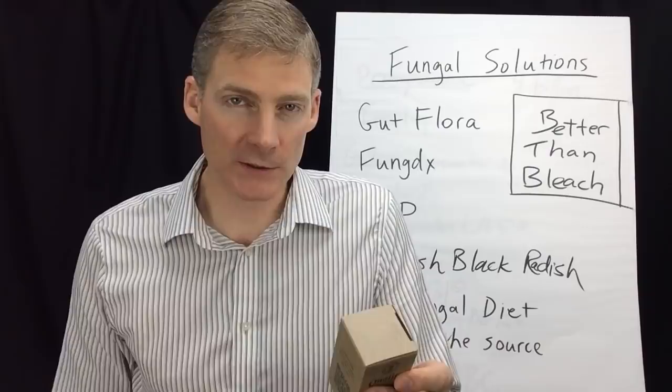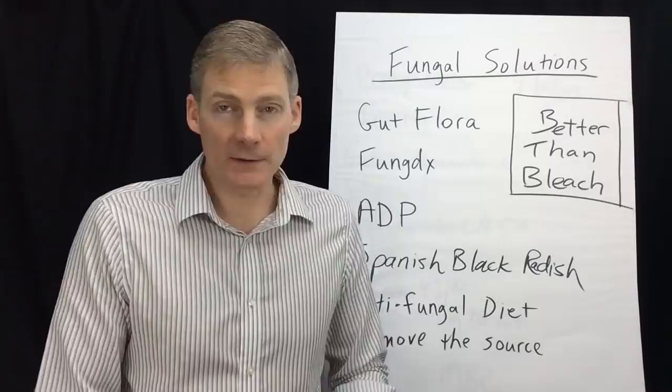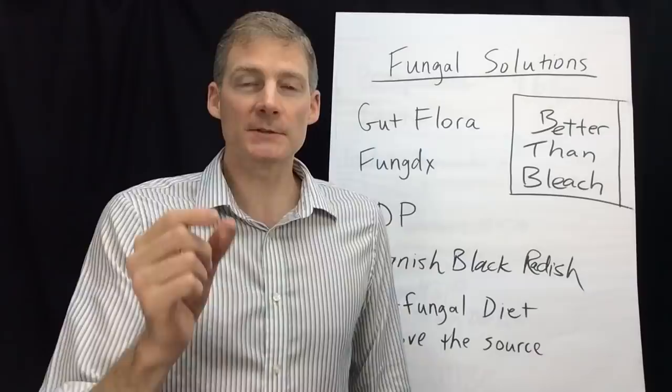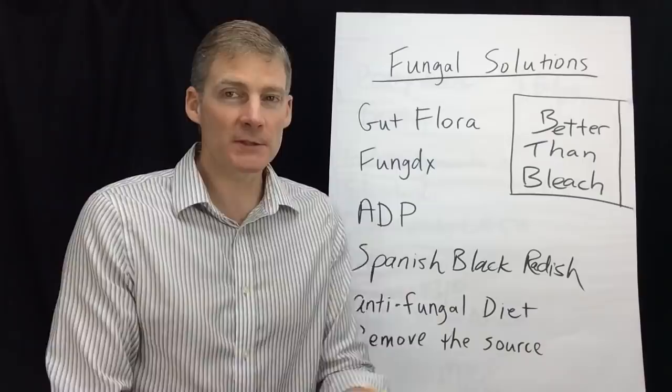It also has andrographis — in Australia they say it's for infections. The last ingredient is oregano, which kills a lot of stuff. It's antimicrobial and naturally antifungal. Now, because of the heavily coated gel, this is for the lower intestines. It doesn't open up until lower down — the sigmoid colon, descending colon.